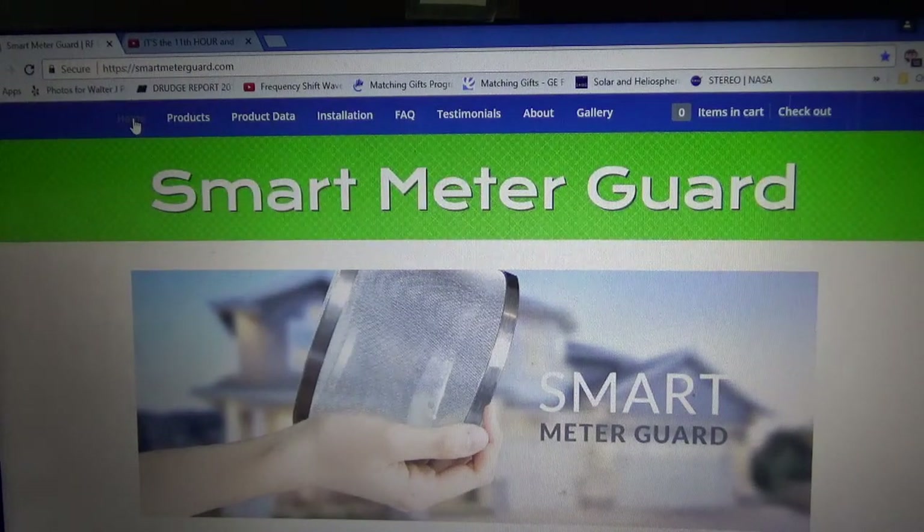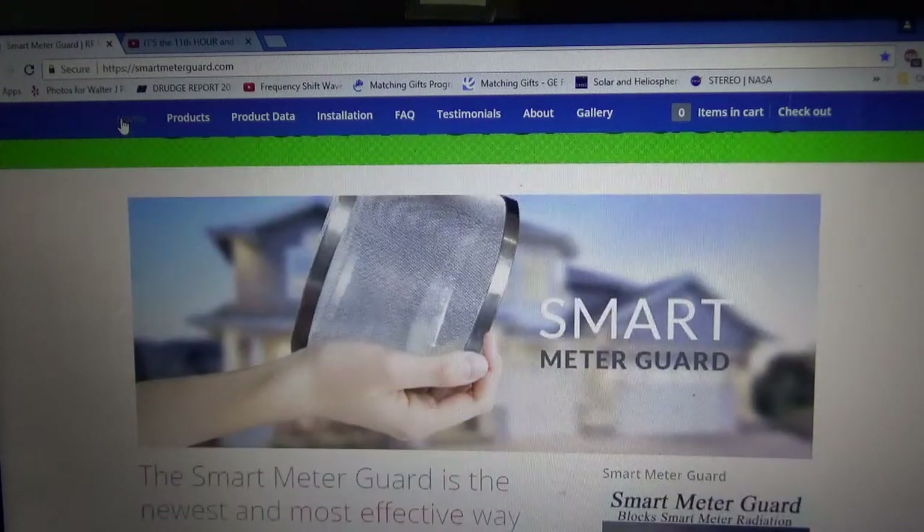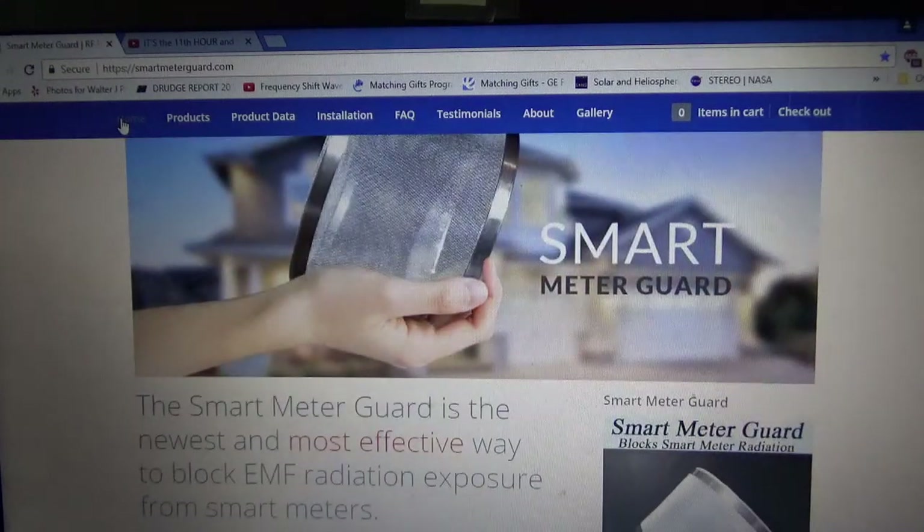Hello everyone. Today is July 17, 2017. I just wanted to draw your attention to this website, smartmeterguard.com. They sell smart meter guards. I bought one today. I don't know if it's going to work, but I'm hopeful that it will. I just wanted to share this website with you and give you some information about it.